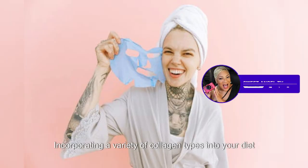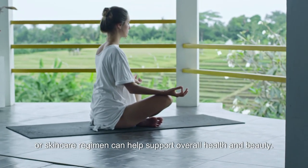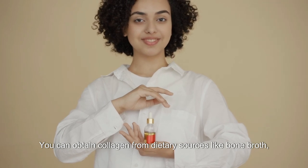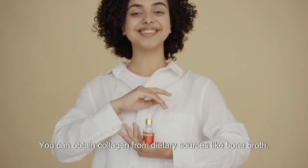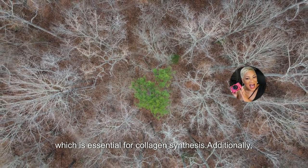Incorporating a variety of collagen types into your diet or skincare regimen can help support overall health and beauty. You can obtain collagen from dietary sources like bone broth, collagen supplements, or foods rich in vitamin C, which is essential for collagen synthesis.